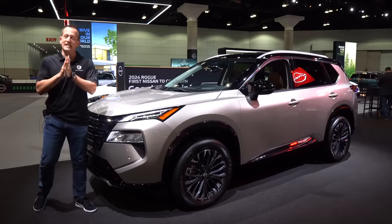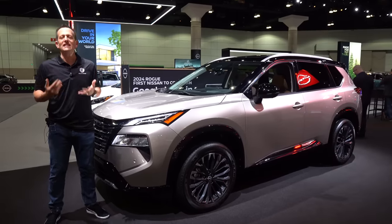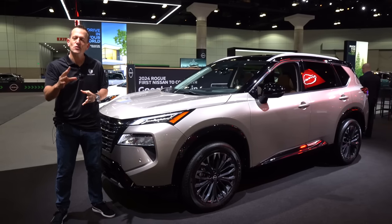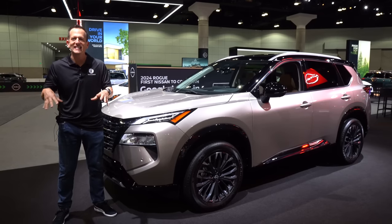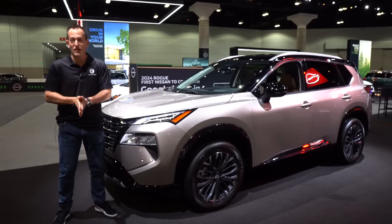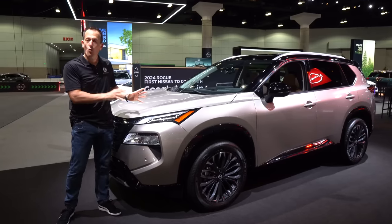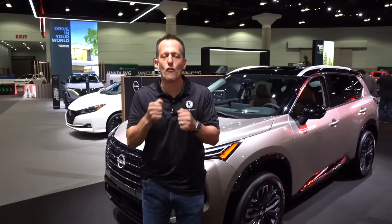Hey guys, what's up? It's Joe Rady from Rady's Rides. I'm still here at the Nissan booth — a lot of excitement. I gravitate towards that GTR Nismo sitting over there, but their bread and butter, their best-selling vehicle here in the United States, is getting some changes for 2024. It's the updated 2024 Nissan Rogue. Before we get into this compact crossover SUV, let's talk about what's going on here.